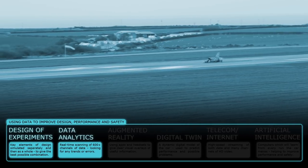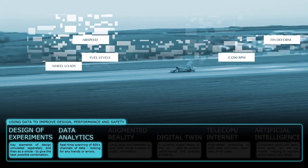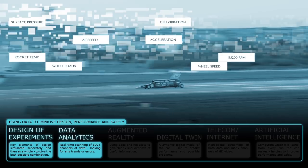The running car produces over 600 channels of data. A computer can rapidly analyse these vast streams and spot trends, however tiny.